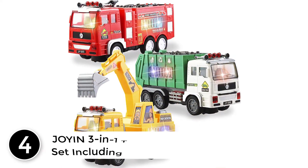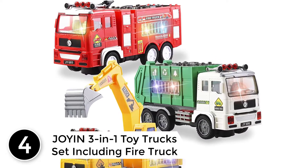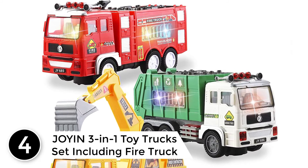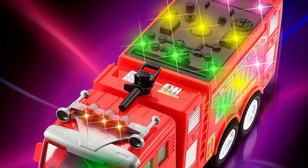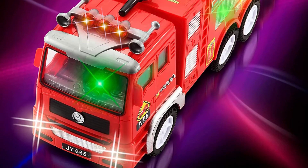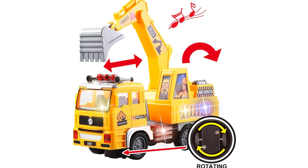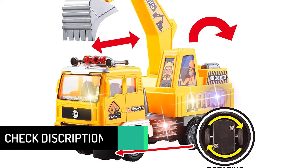At number 4: JOYIN 3-in-1 Toy Trucks Set including Fire Truck. This set has been in the top 10 for a long time. In terms of customer satisfaction and ease of use, the JOYIN 3-in-1 Toy Trucks Set wins over users. Most of those who buy it once don't want to buy anything else, although it offers very limited features and specifications.